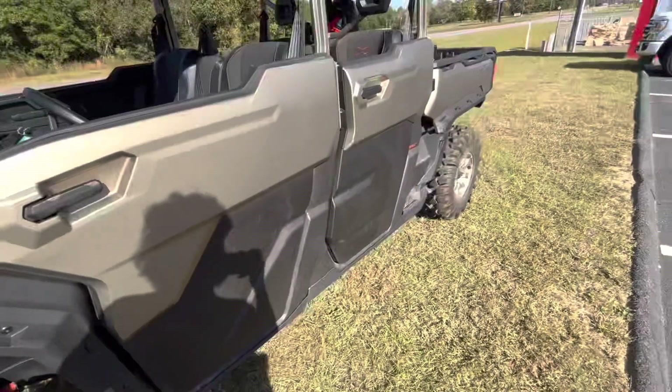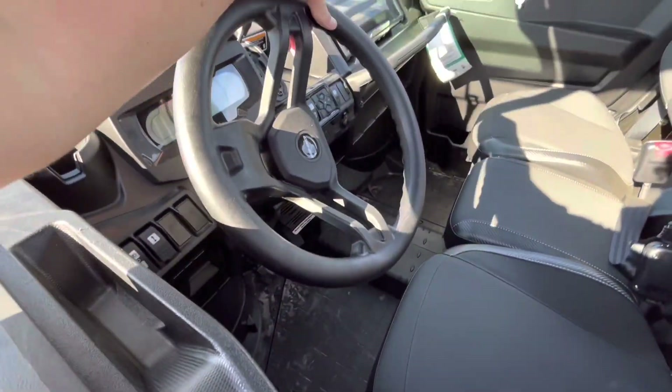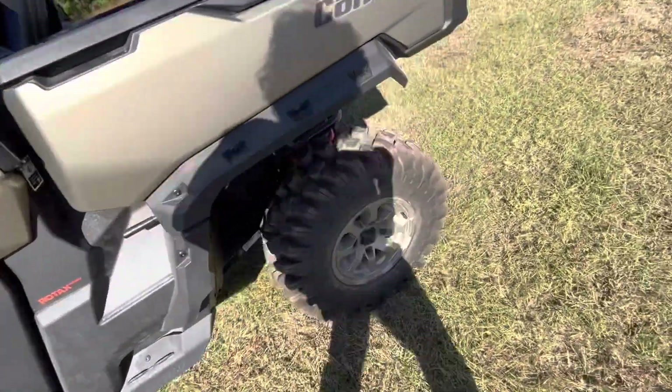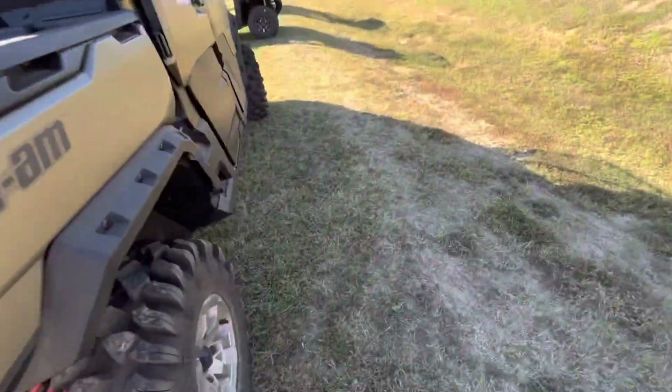It's kind of hard for me to talk with my mouth still numb. It's got a really nice interior. I believe these are 30s that come on it. It comes with winches in the back, a nice red face, and a come snorkel — saves you some time.